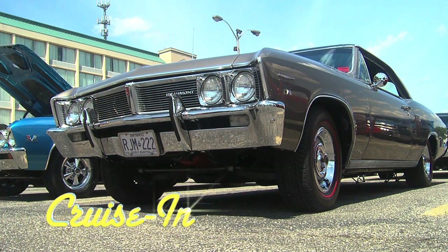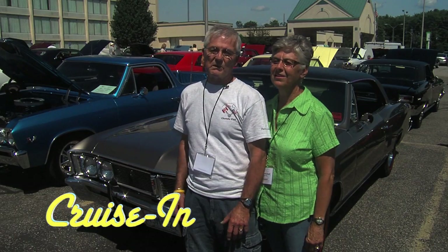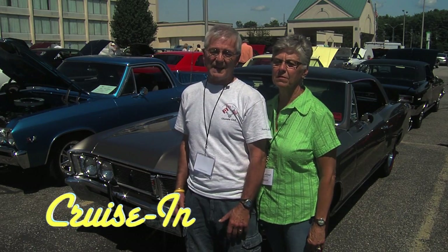They built these experimentals so they could be ready for 1966. And here's why you may have never heard of a Beaumont — because they were only Canadian produced. They were made for five years only.